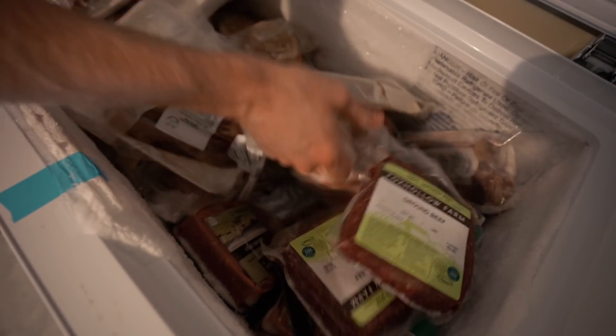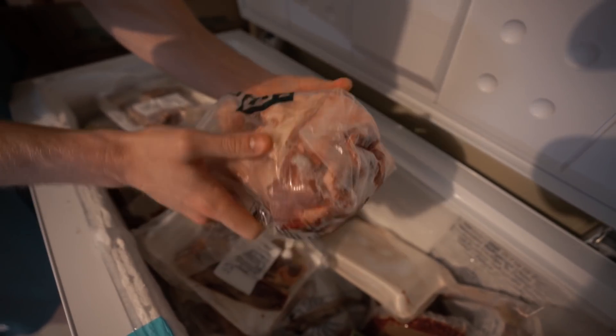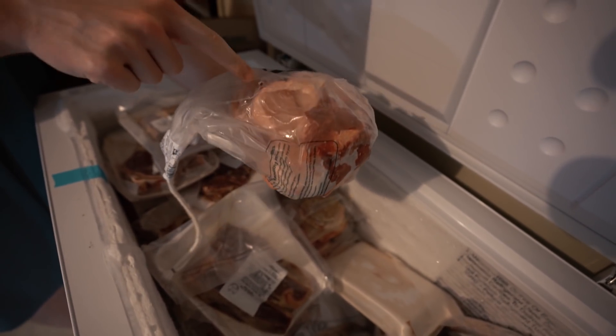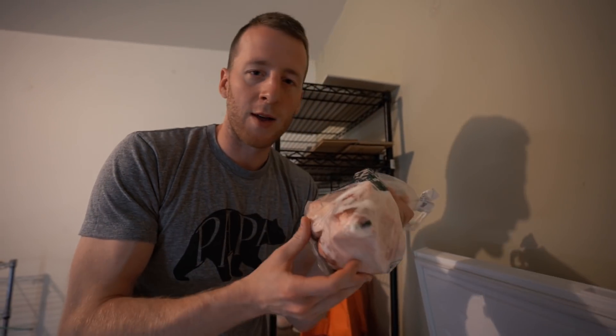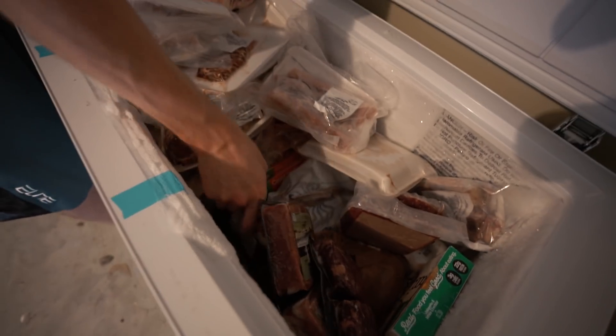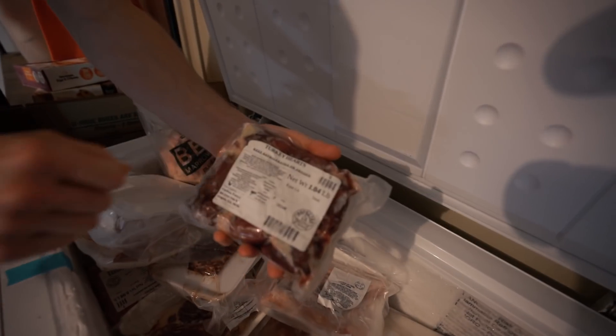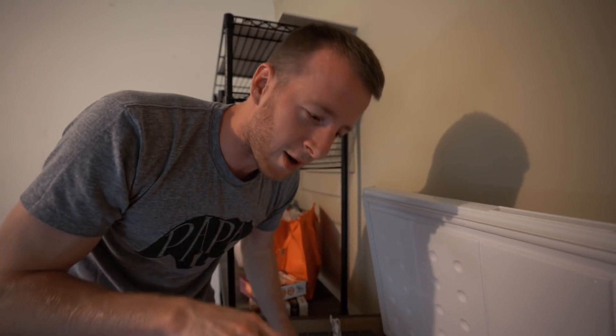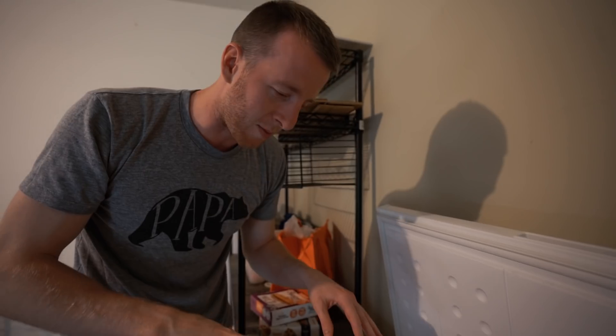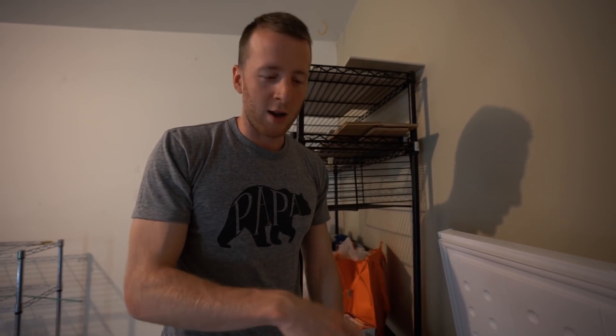We got a lot of ground beef. We get marrow bones from Whole Foods but they've been including less and less marrow - they're just kneecaps now, not even real marrow bones, so we haven't been buying them as much. We still make bone broth out of these. We got some lamb shanks and some organ meats like turkey hearts. You've got to be cautious about what you're burying at the bottom, because I have salmon roe in here somewhere that I've been wanting to get out but just can't reach.